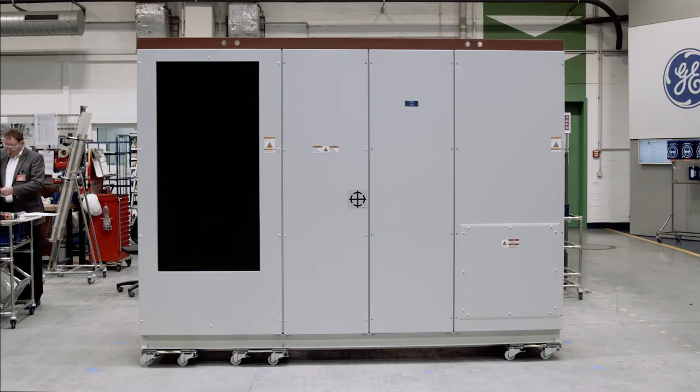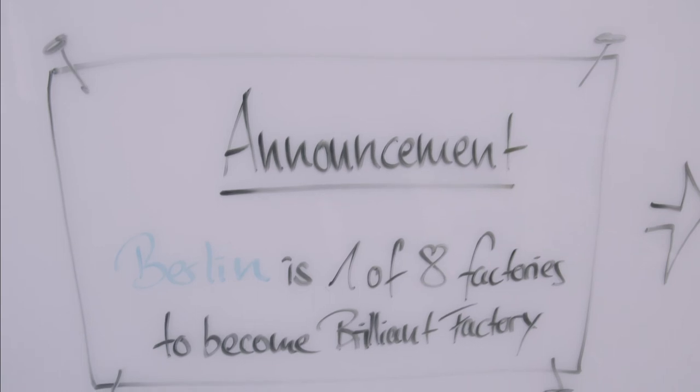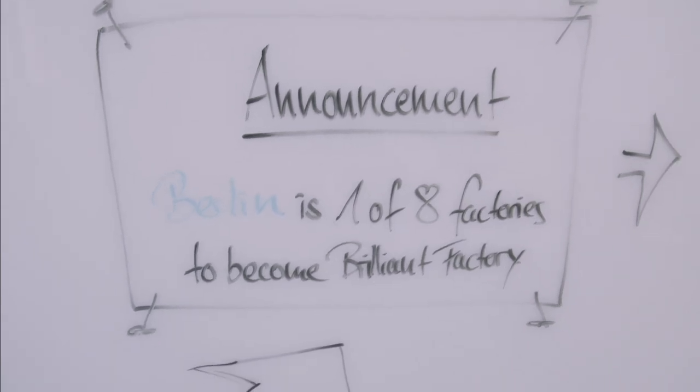In the overall picture, GE's strategy is to move towards a digital industrial solution. The brilliant factory piece is really the part where supply chain is taking a huge role. In the beginning of 2016, Berlin, as one of eight sites in Energy Connections, was announced to become a brilliant factory.